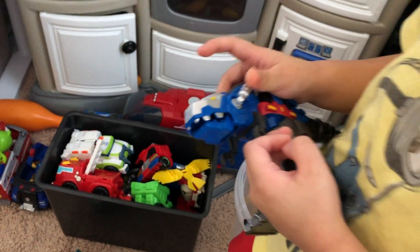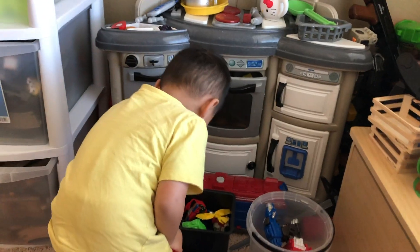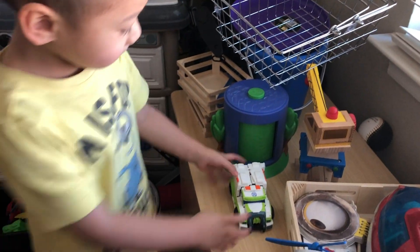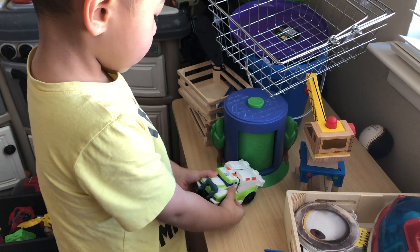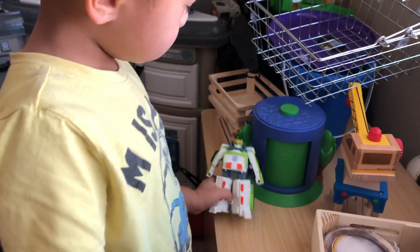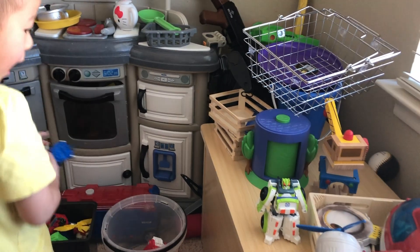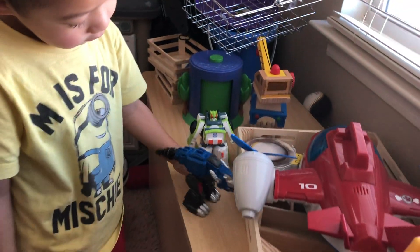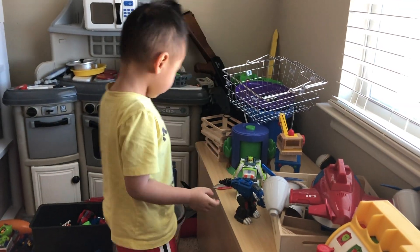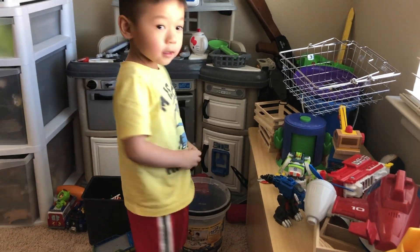Push on that. So many Transformer toys, Aaron. Oh, that's cool. Okay, we just cleaned up and you're taking everything out — it's cracked.